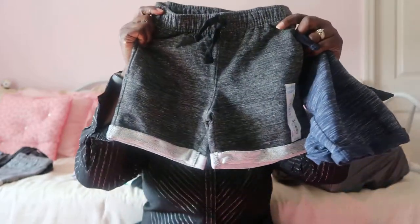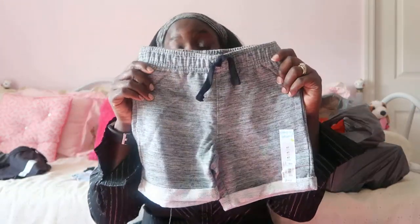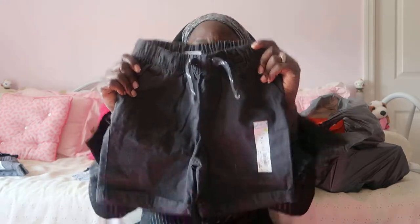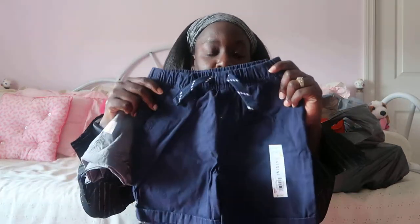I got him several pairs of these lounge-style shorts to chill around the house or go outside to the park — originally $14, on sale for seven. And another pair in different colors, same style. I also got him some dressier ones — if I take him to a doctor's appointment I can pair them with one of his polo shirts. Got him several pairs in different colors, all in 4T.